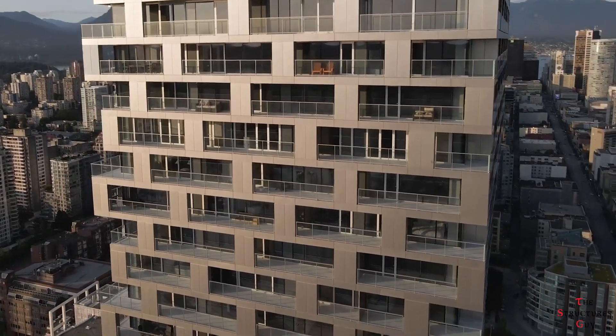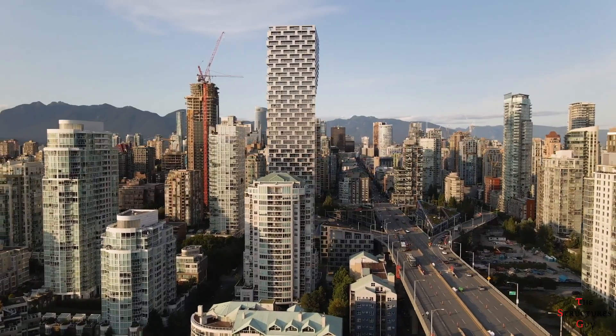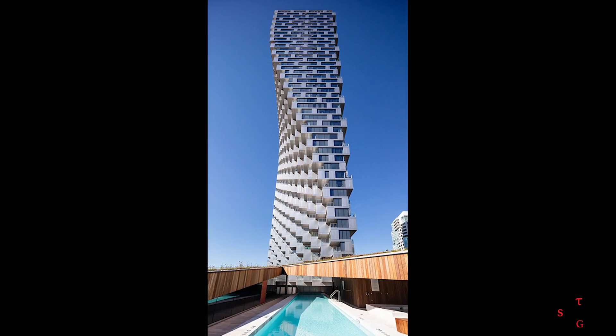Hello everybody, this is the Structure's Guy and today we're talking about the engineering of this inverted building, the Vancouver House.